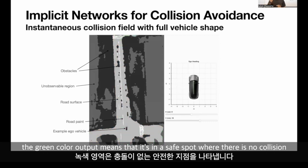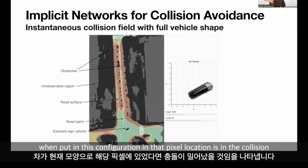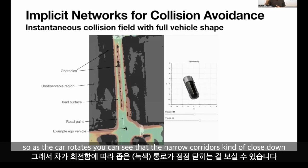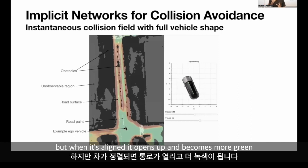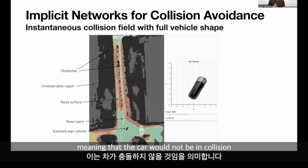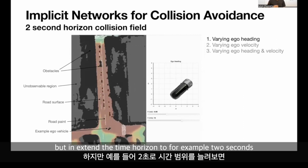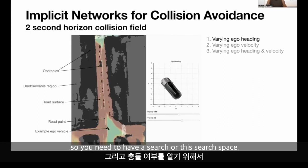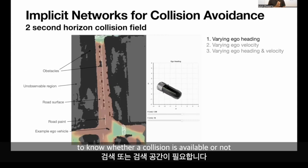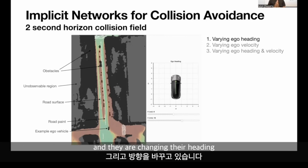Green output means the car is in a safe spot with no collision; red pixels mean the car in that configuration at that pixel location is in a collision. As the car rotates, narrow corridors close down because in that configuration the car would collide, but when aligned it opens up and becomes green. This trivial case doesn't require neural networks, but we extend the time horizon to, for example, two seconds. In this example, the vehicle is at a fixed velocity of 13 meters per second longitudinally, and we are changing the heading.